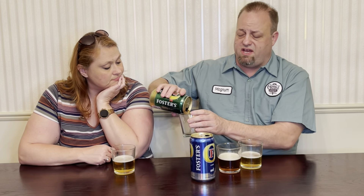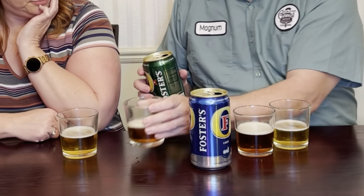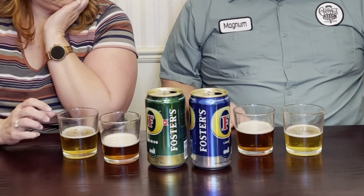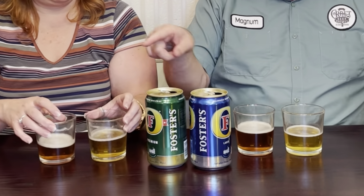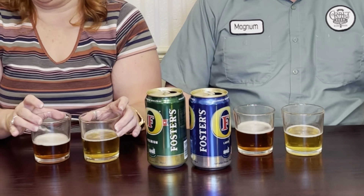Your first and biggest difference is going to be color. We've got kind of a red and a yellow one — the yellow one and the red one. As you can see, there is a color difference, and there's going to be a flavor difference.